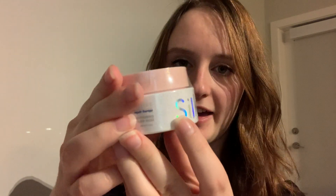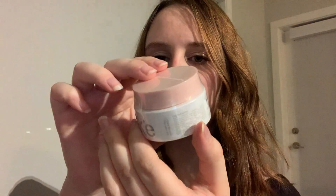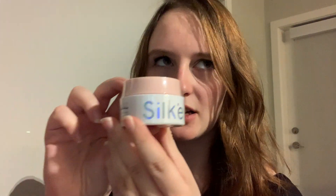The next product I chose to add on is by Silky — it's a hair mask that helps deep condition your hair. I added this on because I saw some good reviews on it, and my hair can always use a good deep condition, so I'm excited to try it.